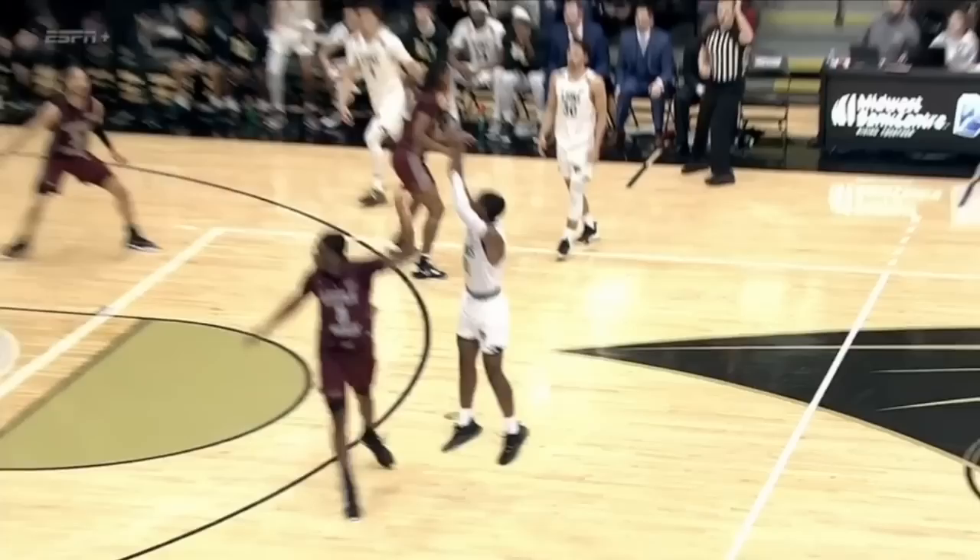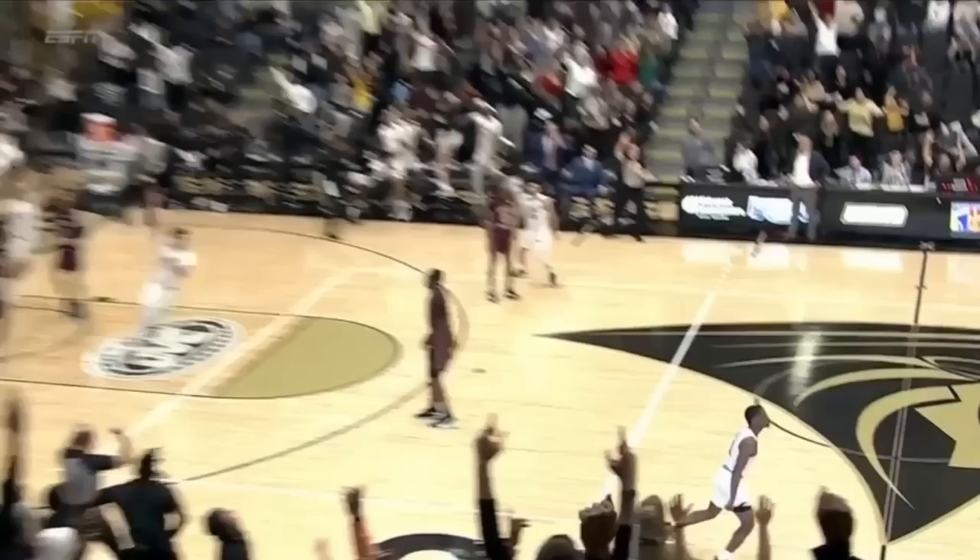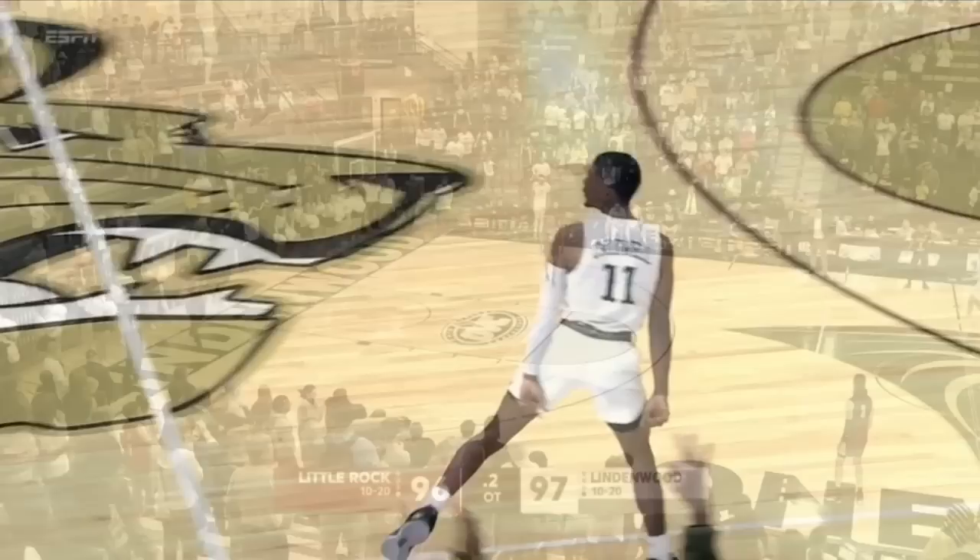Pull-back jumper — great defensive contest. You're going to watch that go in with about 0.4, maybe 0.3 seconds left. Football pass from C.J. White with two-tenths left — he chucks it the length of the floor, and it's over! Lindenwood is headed to Evansville! They make the OVC tournament in their first season as a Division I program!